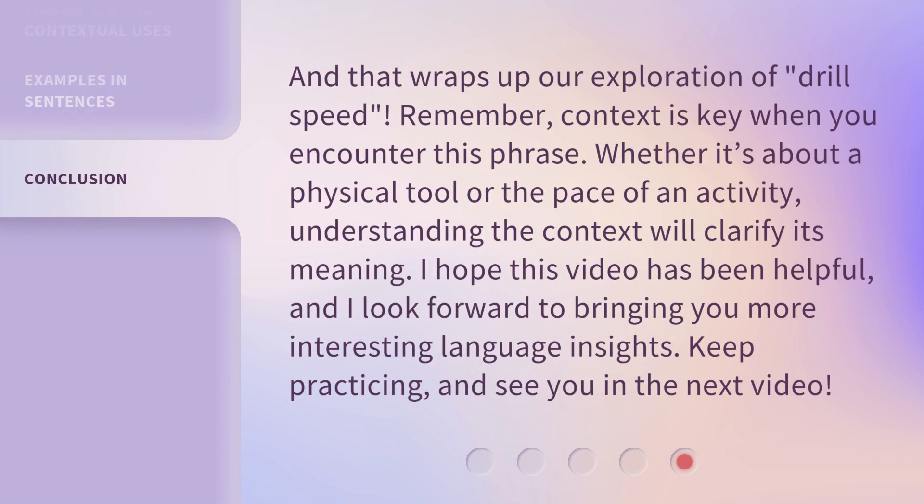And that wraps up our exploration of drill speed. Remember, context is key when you encounter this phrase. Whether it's about a physical tool or the pace of an activity, understanding the context will clarify its meaning. I hope this video has been helpful, and I look forward to bringing you more interesting language insights. Keep practicing, and see you in the next video.